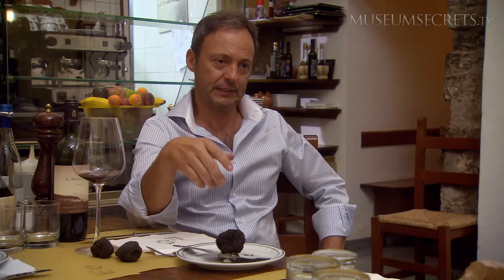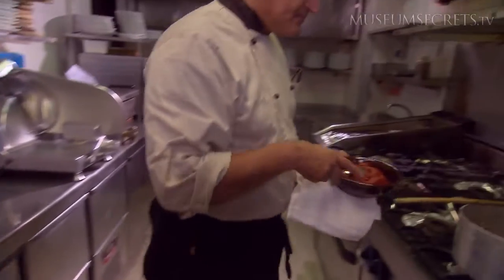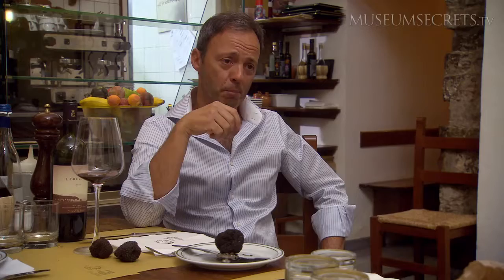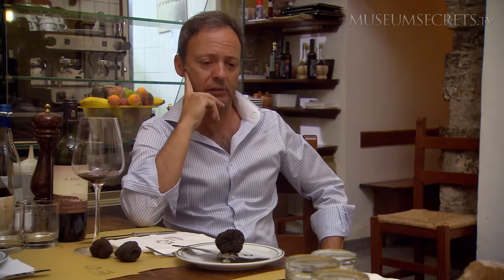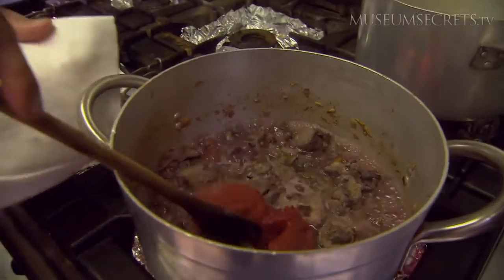The wild boar needs to cook for at least four hours, even five. At a certain point we add some concentrate of tomato, and salt and pepper — not much more — and black olives. And after four hours we have a wonderful stew of wild boar.